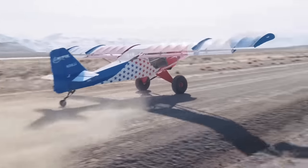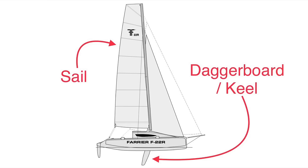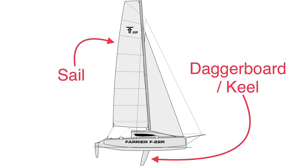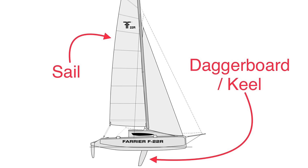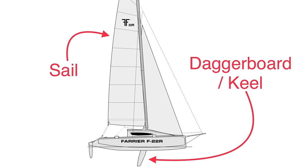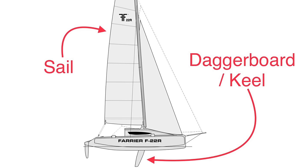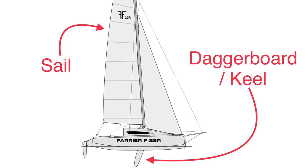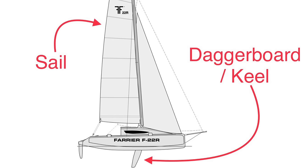Instead, modern sailing boats work much more like airplanes, which use their wings to generate lift. Except on a boat, the wings are oriented vertically instead of horizontally. One wing is the sails in the air, and the other is the daggerboard or keel in the water, also called a foil — short for hydrofoil. The foil produces just as much lift as the sail, even though it's much smaller, and that's because water is 800 times denser than air.